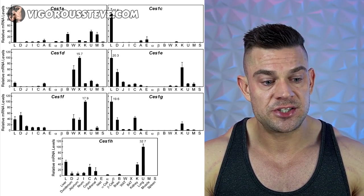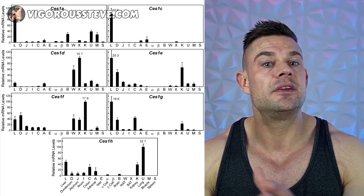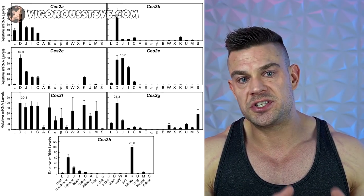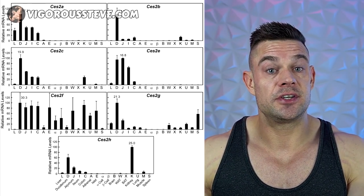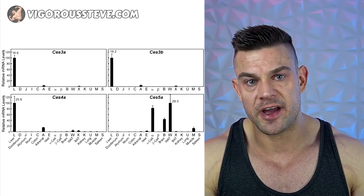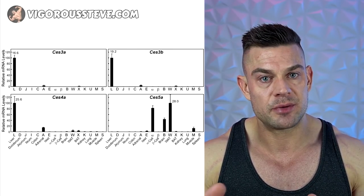There was a study performed on mice where they looked at the tissue distribution of the messenger RNA for carboxylesterase family 1 to 5 within several different tissues. From these studies we can determine that the liver contains many different kinds of carboxylesterases from the different families and in very large amounts, while skeletal muscle contains a select few carboxylesterase families at a very low amount. From this data we can determine that esterified steroid molecules are predominantly metabolized and turned into active pharmaceutical ingredients — being the actual steroid molecule — within the liver.